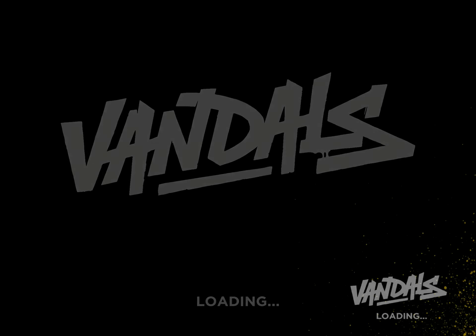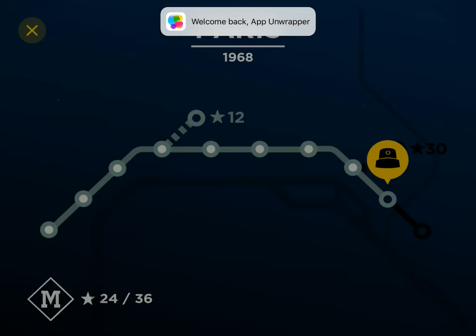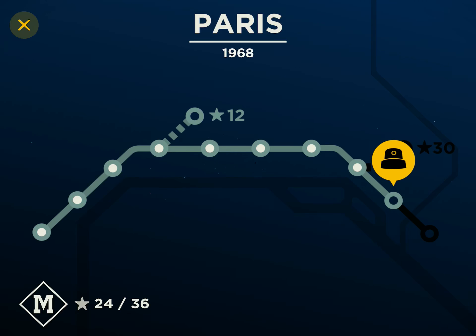Hi guys, this is Zap Unwrapper. I'm back with Vandals, and in this video I'm going to show you how to get through Paris 9. Enjoy!